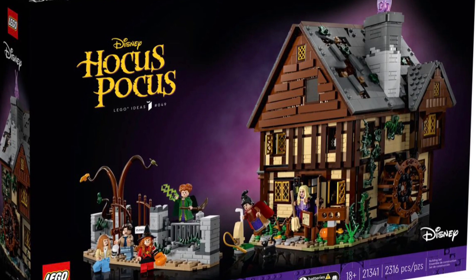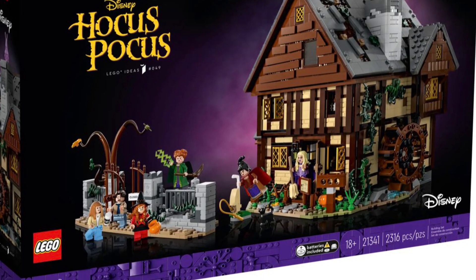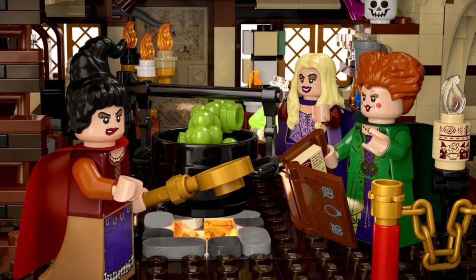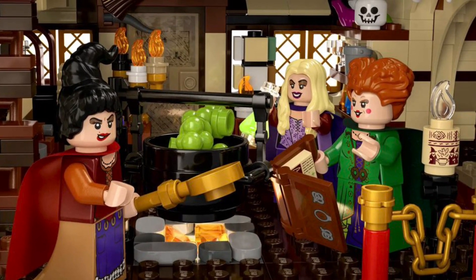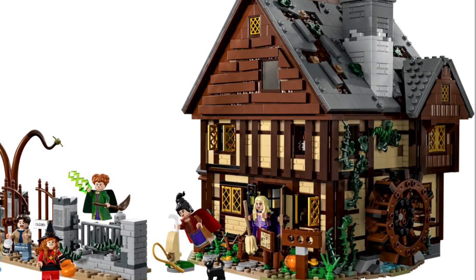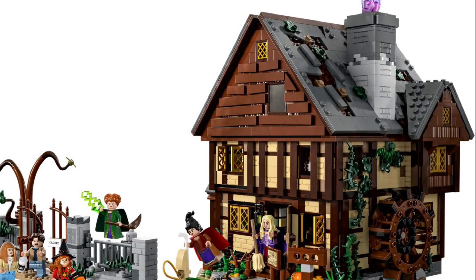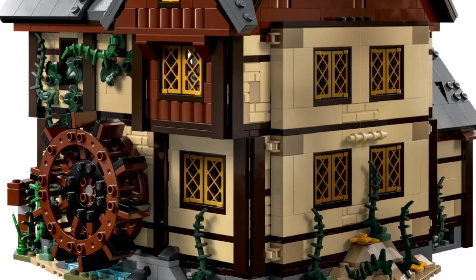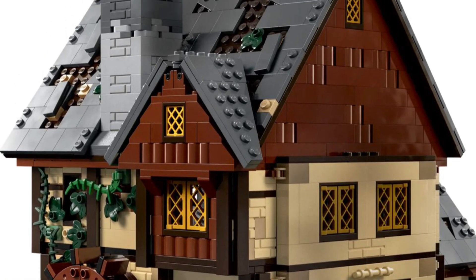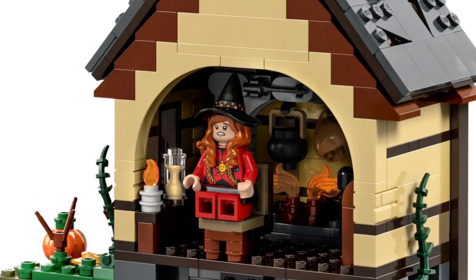Number nine on the list should be no shock — it's one of the newest LEGO Ideas sets: the Hocus Pocus set. It's jam-packed with some of the coolest details. I'm not a major Hocus Pocus fan — I actually just saw it for the first time around Halloween last year. I plan on buying and building it this Halloween because it gives those spooky vibes, and I'm more interested in the build and building techniques.